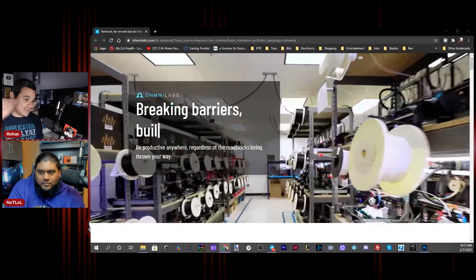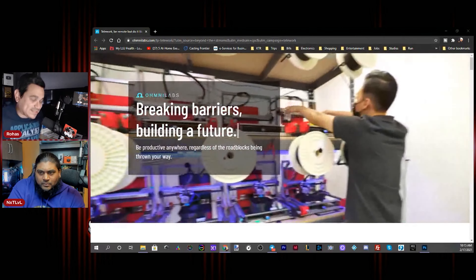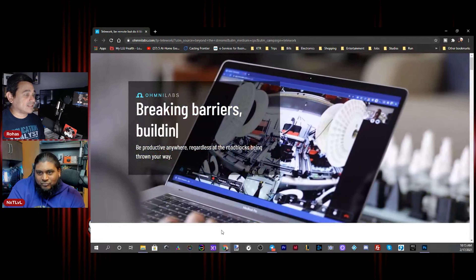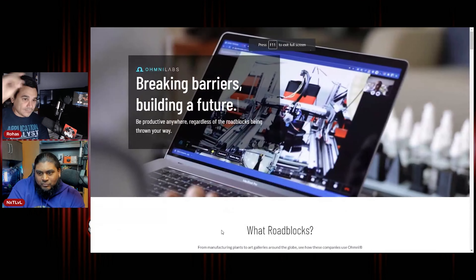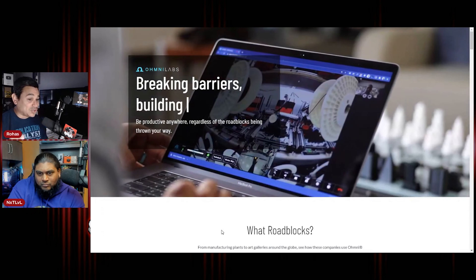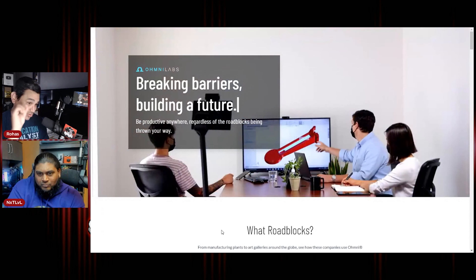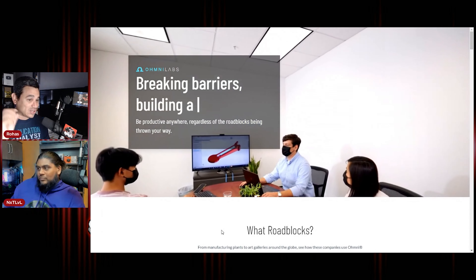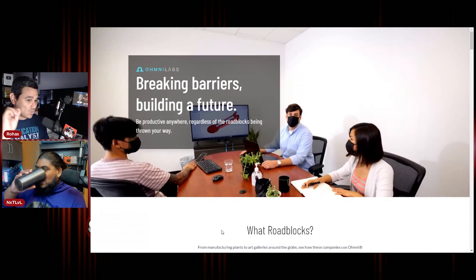Make sure you guys check the description below. We're actually going to be doing an Easter egg hunt. This is what we want you guys to do — everybody go and click on the link below. It's going to send you to this website. This is what we need you to do: you've got to pick something from the website.